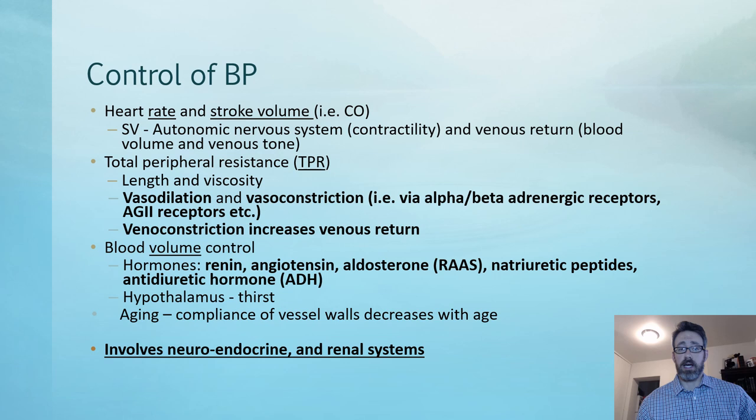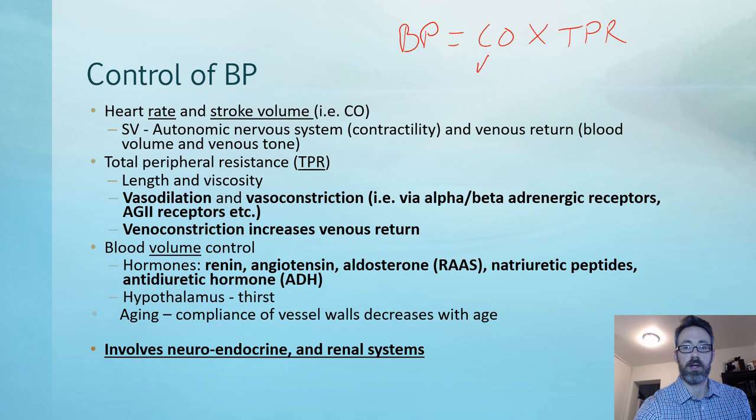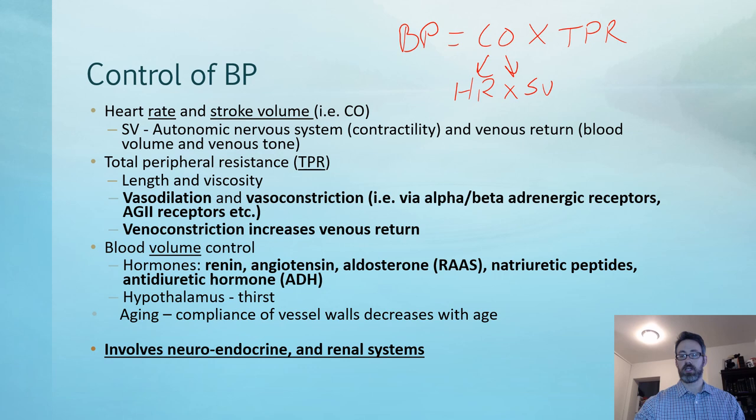On this slide I want to talk about control of blood pressure — a physiology review of how blood pressure is regulated. This is key to understanding both the pathophysiology and how we approach treatment. Blood pressure equals cardiac output times total peripheral resistance. Cardiac output can be broken down to heart rate times stroke volume. So if cardiac output goes up, so does blood pressure; if resistance goes up, so does blood pressure — it's directly proportional.